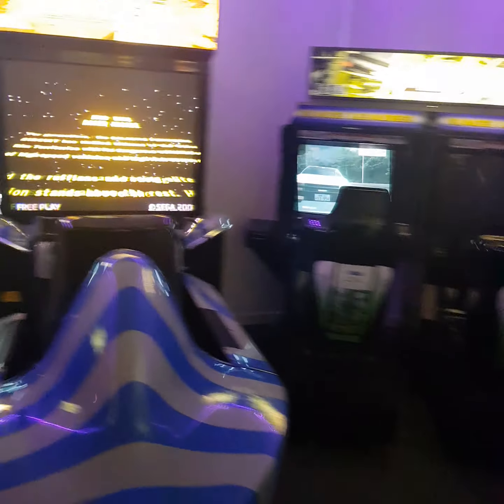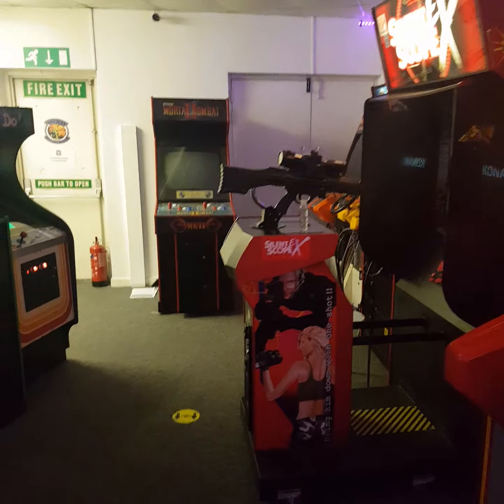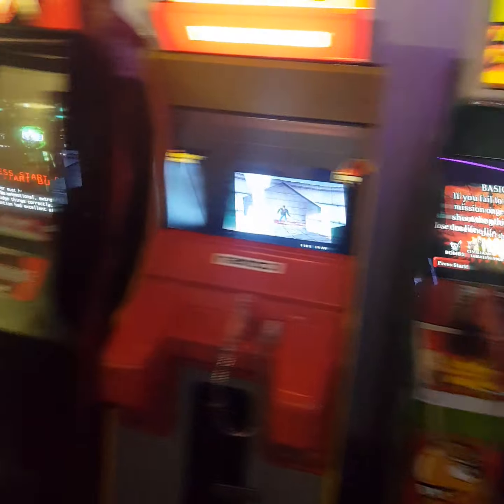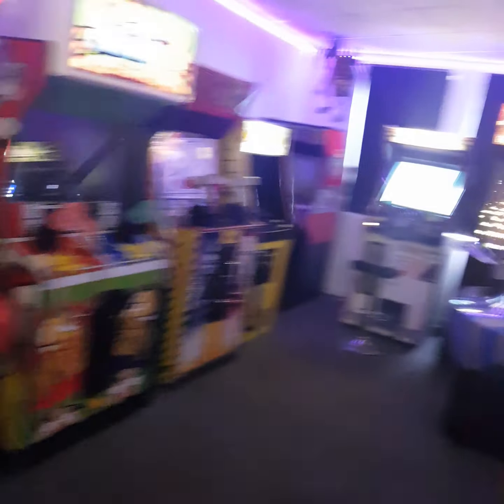We do have some other machines tucked away. The whole collection is tucked away in somebody's garage. There's a GTI Club tucked away as well. We will be changing things around as and when machines prove popular or not. So get yourself along to Nerd Arcade — £5 for two-hour slots. You need to book. COVID restrictions apply, so it's a maximum of 15 people. Hope to see you soon. Buy yourself a Nerd Arcade mask as well. Laters!